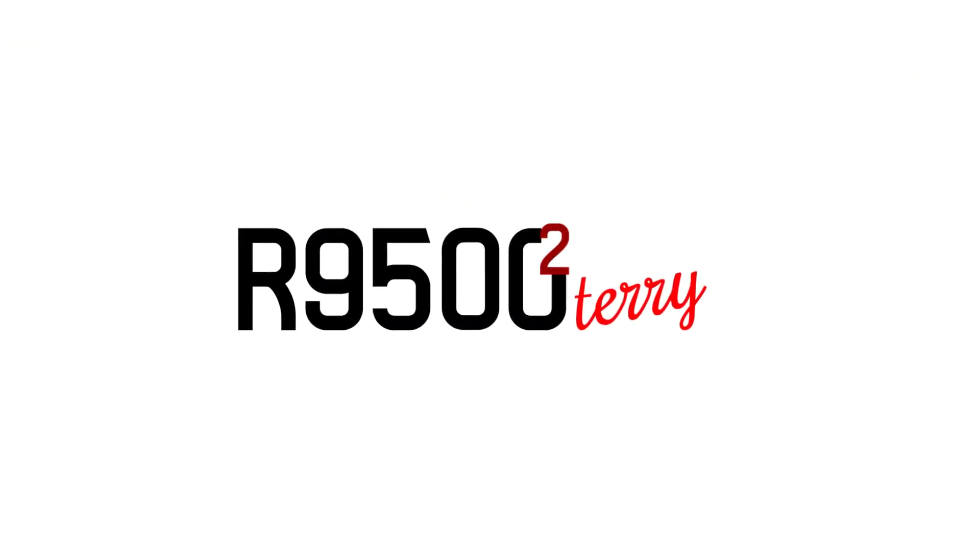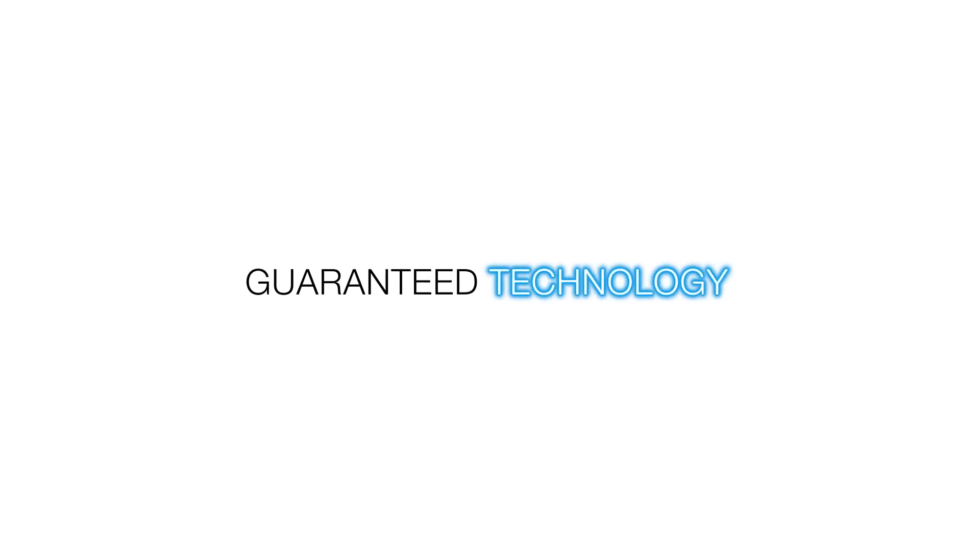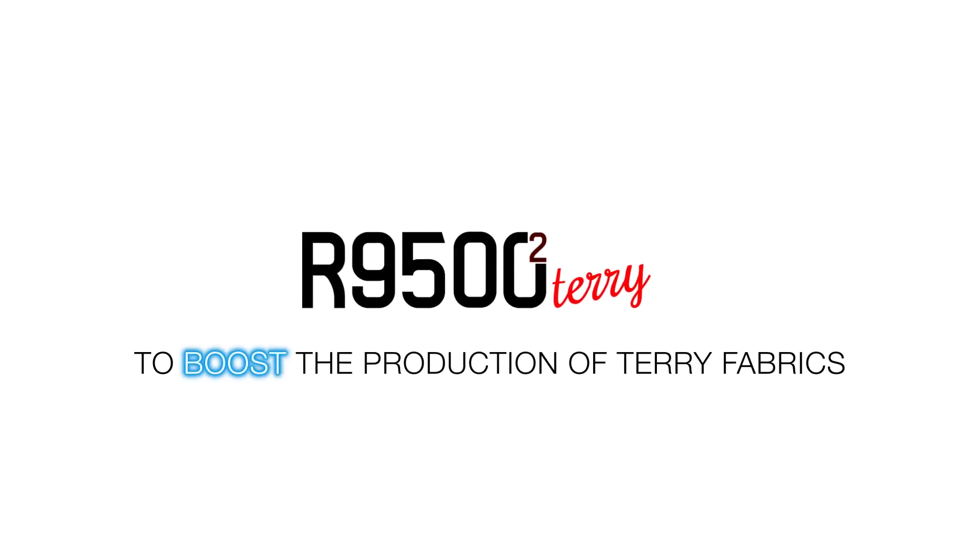R9500 II terry: the most reliable, the most popular and guaranteed technology on the market to boost the production of terry fabrics.